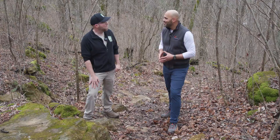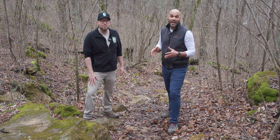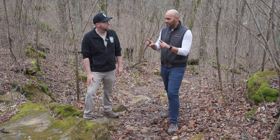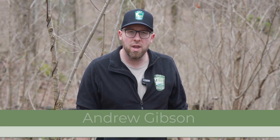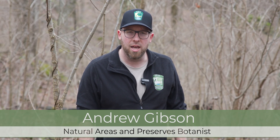Thanks for being here. Thanks for having me, it's my pleasure and this really is a cool and special site. Well, it absolutely is, like many of our State Nature Preserves. One thing that's crucial for the Division of Natural Areas and Preserves is maintaining that. Here on our State Nature Preserves we have many state endangered and state threatened species of plants, as well as unique geological features that we need to protect.